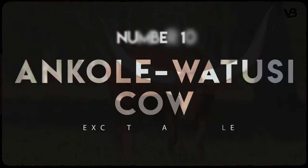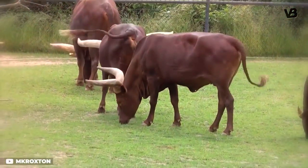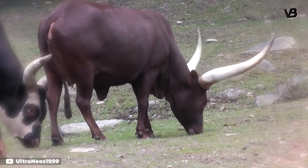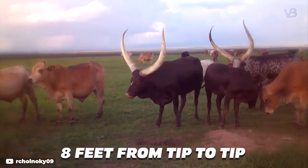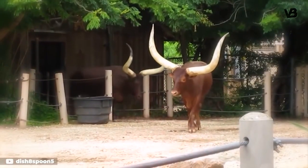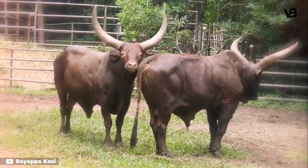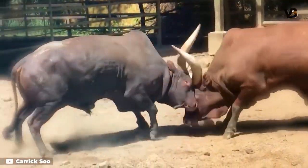Number 10: Ankole Watusi Cow. Not to be outdone in the giant horns department, the Ankole Watusi is a breed native to Africa. This breed's impressive horns can grow as long as 8 feet from tip to tip. Proportionally, they look impossibly large, but they do have a practical purpose. The large horns are used to disperse heat, and they also act as intimidating weapons to ward off predators.